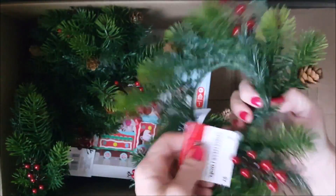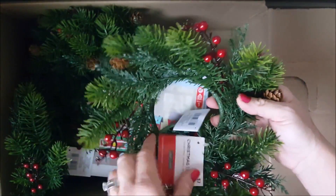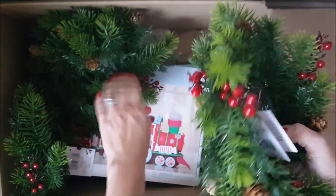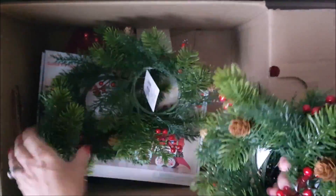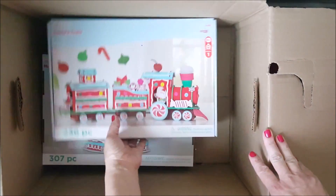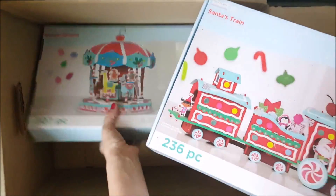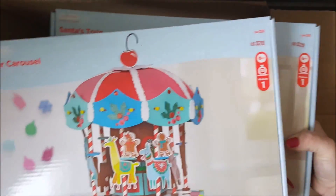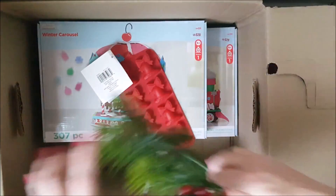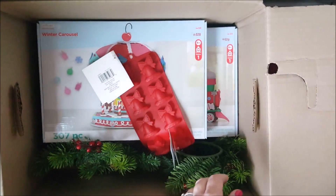There are six glass containers that retail for seven dollars each — perfect as centerpieces with a candle inside, nice for a table or bathroom. I definitely have an idea for these. There's another candy mold, then a Santa's train retailing for twenty dollars, and a winter carousel also twenty dollars. These are so cute — my daughter used to love them when she was little. I might add these to our angel tree donations this year.